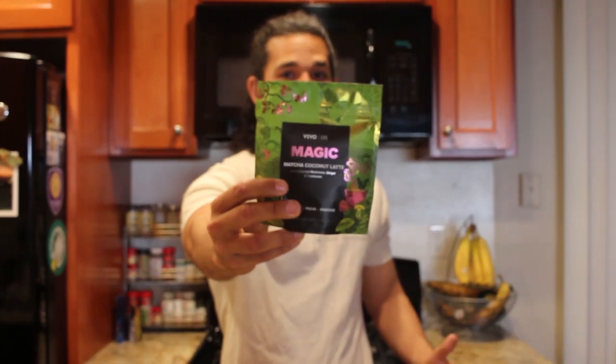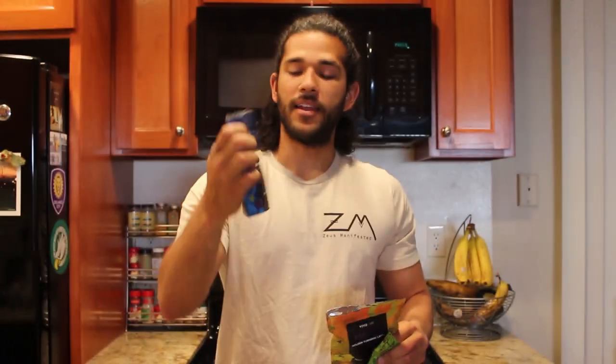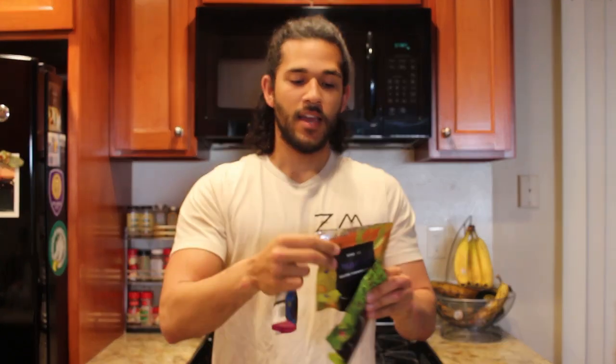Welcome back to my channel. Today we're going to talk about Magic from Viva Life. This has been all the craze all over the internet — super stoked to finally get my hands on it to share it with you guys. I got all of them, so I have the matcha coconut latte. I've already tried the raw chocolate and the golden turmeric latte, so today we're just going to do the matcha coconut latte.